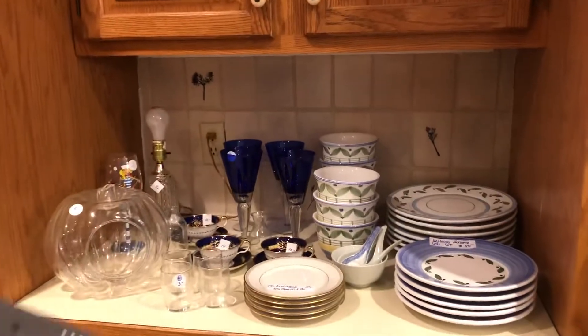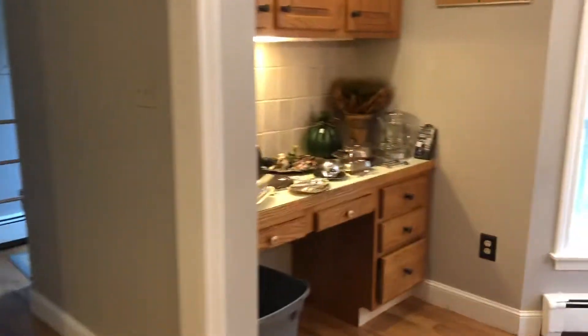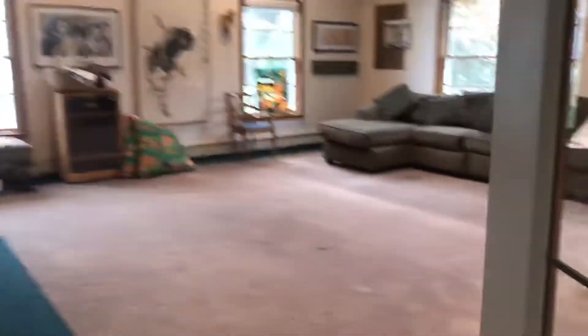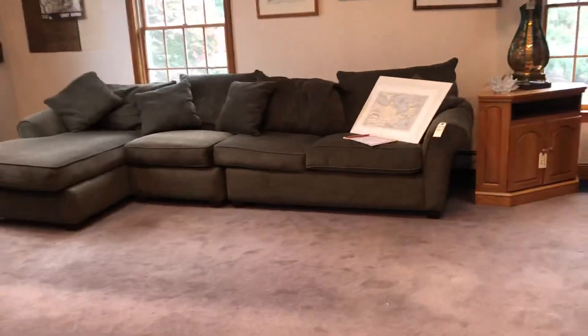Williams-Sonoma dish set. And then we have just a couple items — a coffee table and over here silver plate items. And then in the next room we have a really nice sectional that's actually up for sale right now. If you need this sectional, call me tonight and I'll meet you so you can pick it up.